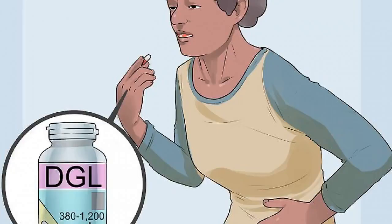Reduce gastrointestinal discomforts with DGL supplements. Conditions such as heartburn, ulcers, and gastritis can lead to significant discomfort associated with digestion. DGL supplements can diminish this discomfort significantly.